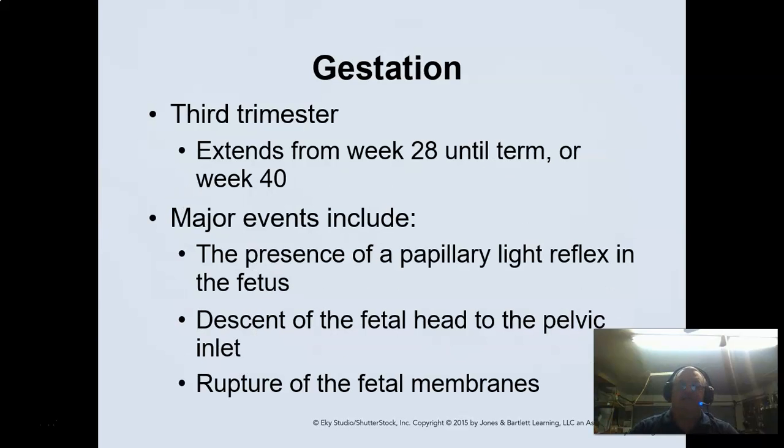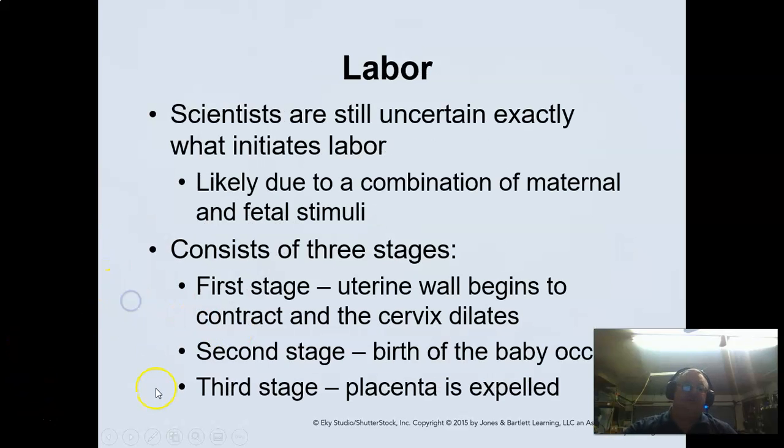Every now and then they hide them from the tech, so it takes a good picture to see it. The third trimester is 28 to 40 weeks. The papillary light reflexes of the fetus start to happen, and the head actually goes into the pelvic inlet. At the 40-week mark, you'll have rupture of the fetal membranes, which usually indicates it is time to deliver. Scientists are still uncertain what initiates labor — they're not 100% sure.